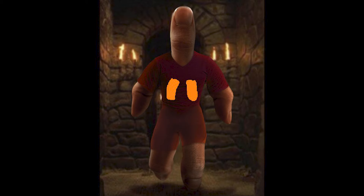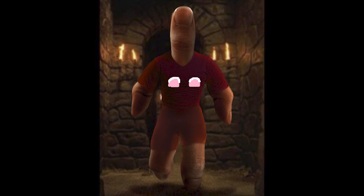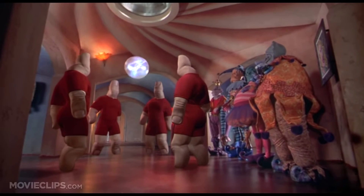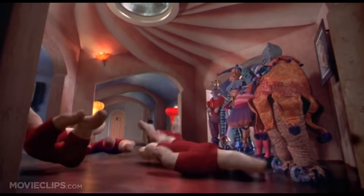Thumb Thumbs do have nipples; however, rather than those being additional thumbs protruding from the pectoral region, they are simply thumbnails resting on each side of the chest. Thumb Thumbs do have eyes, as they are clearly able to see, however because they are beneath the facial nail, their vision is greatly impaired in comparison to a human's.